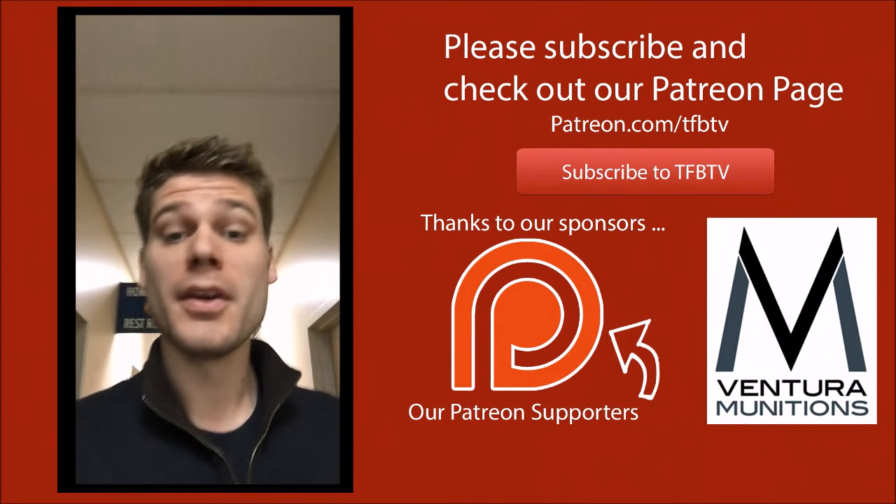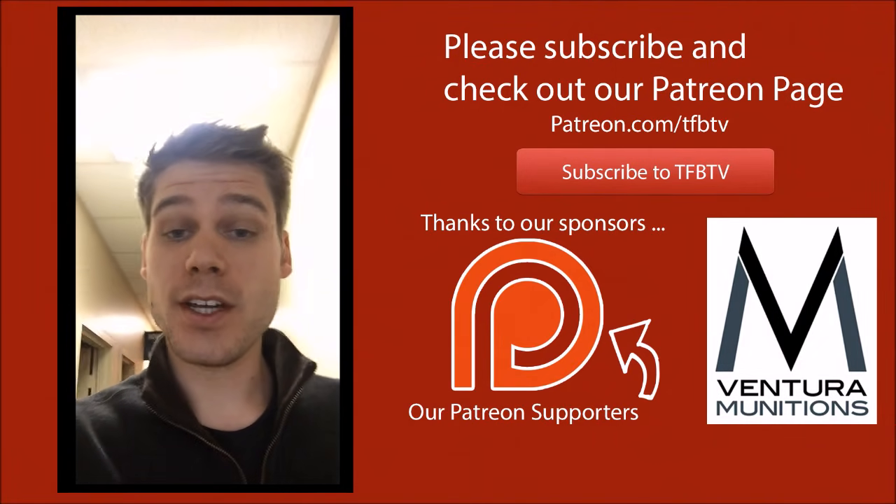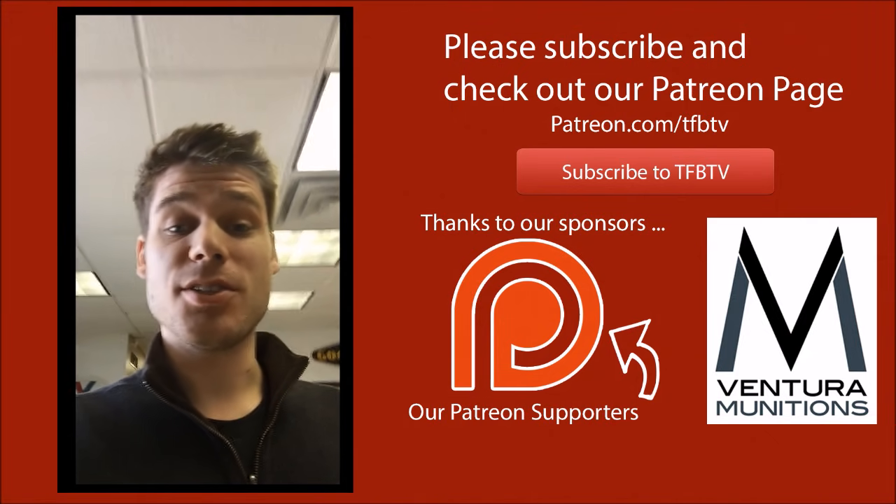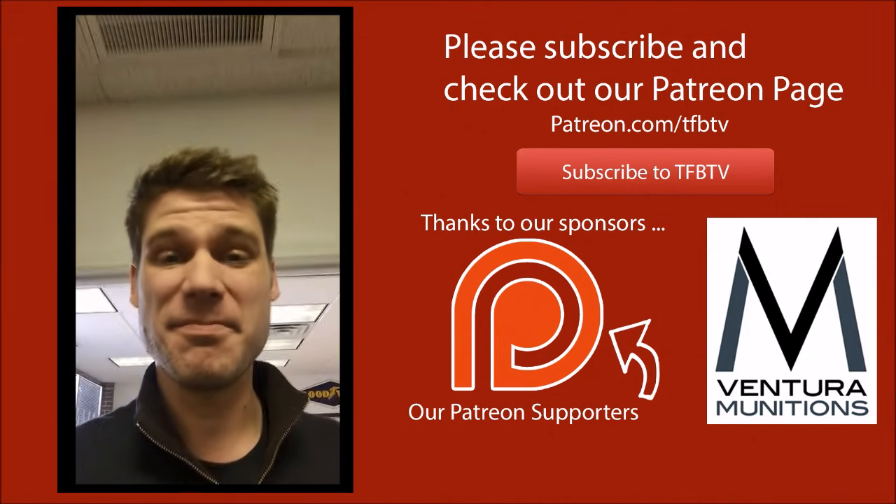Hey guys, it's Alex C with TFB TV. Really hope you enjoyed that video. If you did, maybe consider donating a dollar or two a month to our Patreon account. It really helps us out and it would allow us to keep doing what we're doing. Until next time. Thank you.